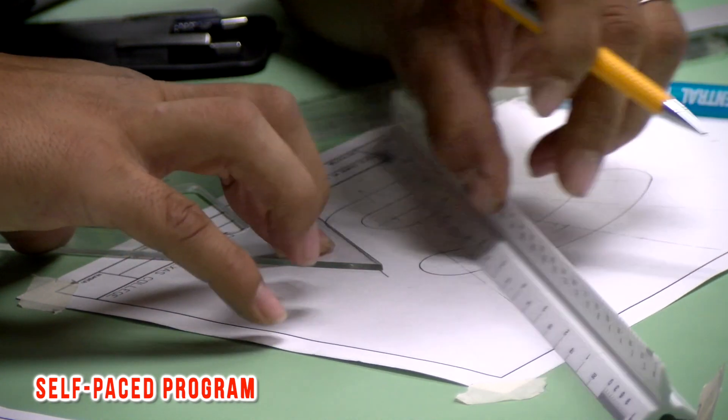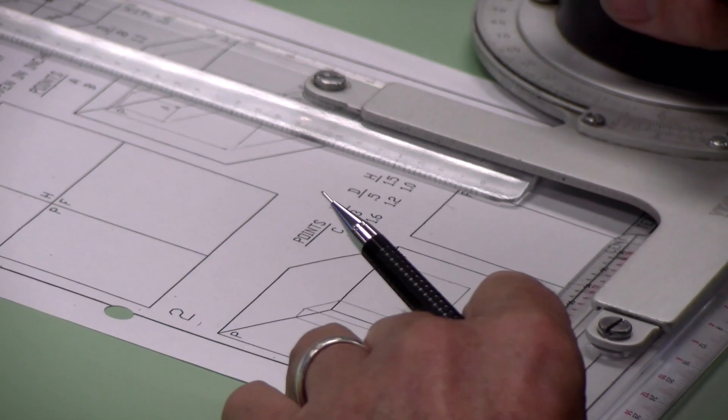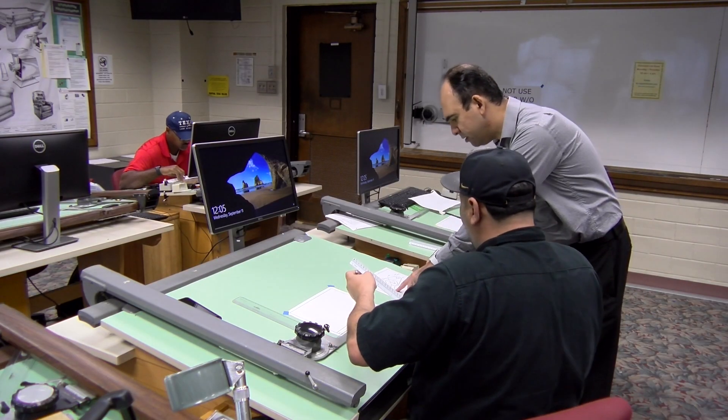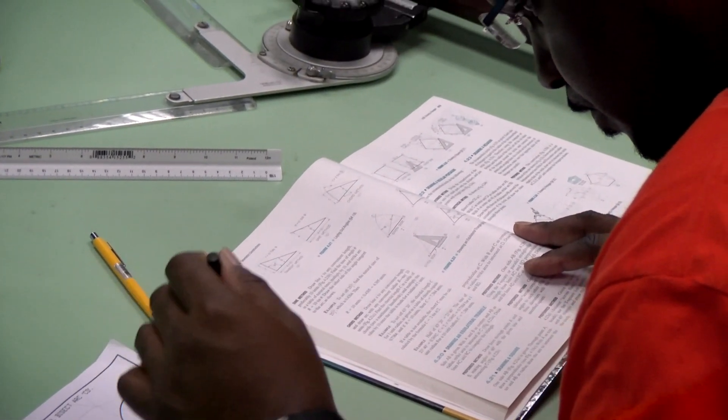We open the lab from 9 o'clock a.m. until 6 p.m., Monday through Friday. We are available to help the students so they can come anytime instead of coming at specific times to the classroom.